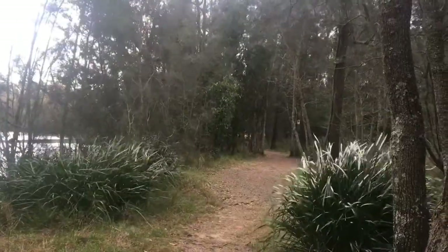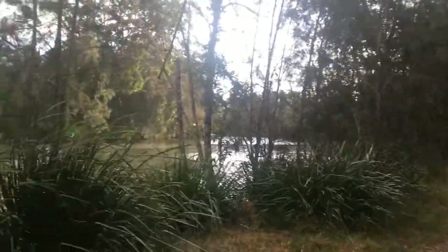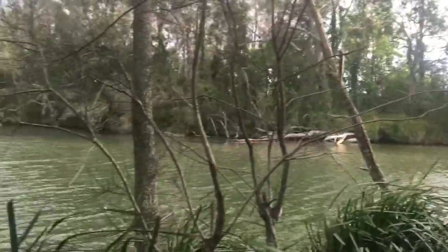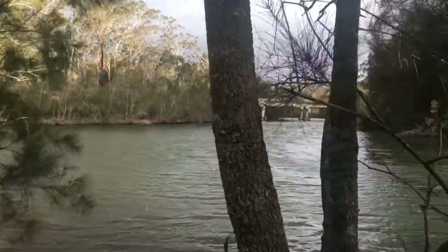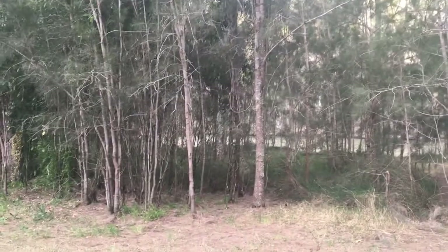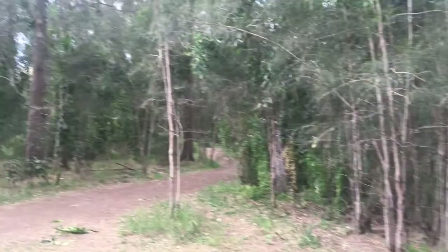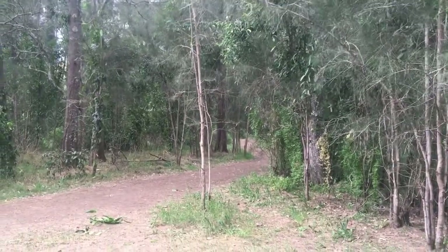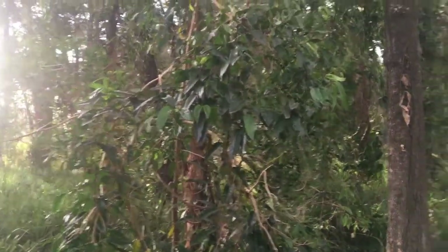So this is the other end of that walkway that I just showed you, coming up through Dora Creek. This is an intersection — on the right hand side I believe it's the M1 and then the river goes down this way. I'm just going to continue my walk down here.